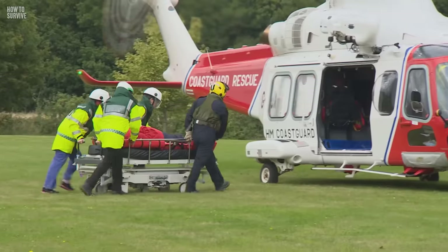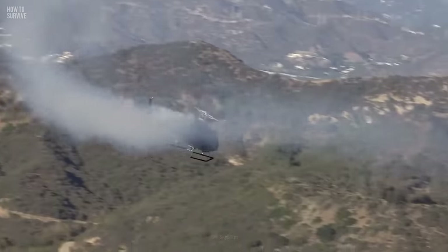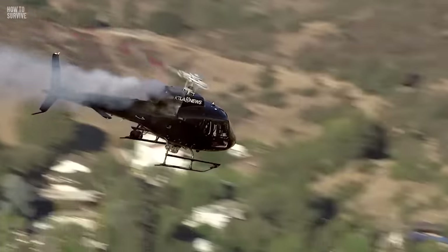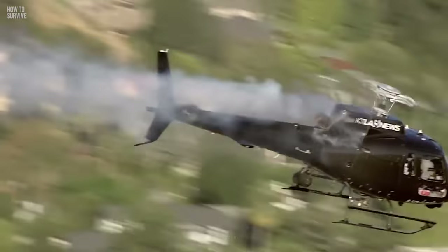So you survived the fall, and you're being airlifted to a hospital. But suddenly, the helicopter starts spinning out of control — you're going to crash. How could you survive that? Find out here on How to Survive.